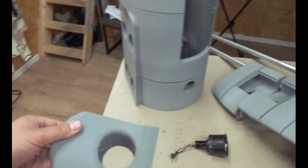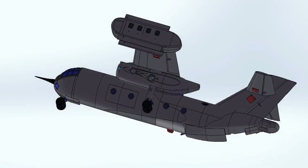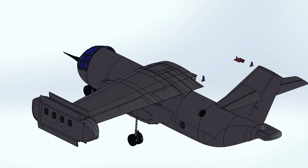In the tail we're going to put a separate EDF for pitch control. And here we have the fuselage, which is already printed. Look how big it is.